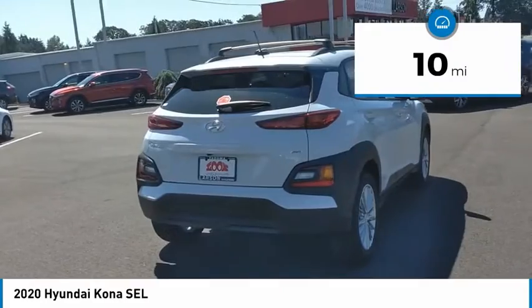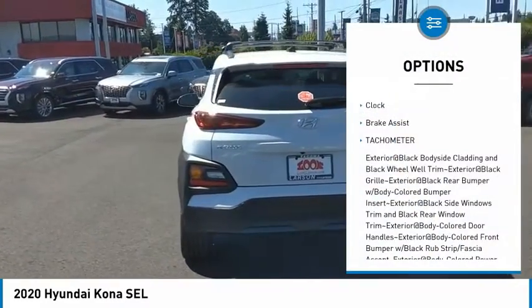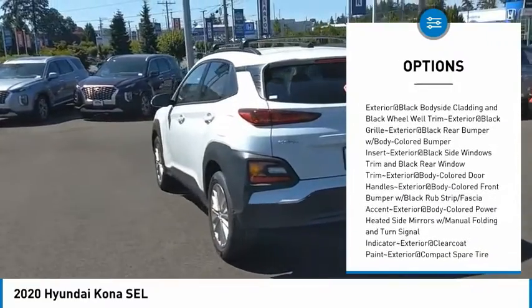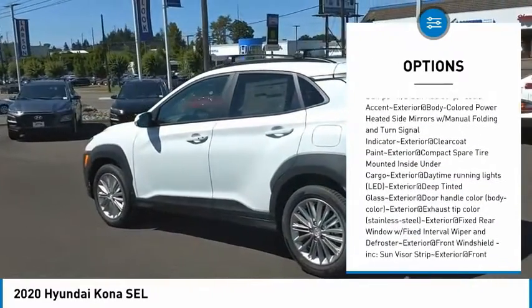This vehicle has less than 100 miles. Here are some of this vehicle's great options: clock, brake assist, tachometer. Wouldn't you look great in this vehicle? Stop in today and see for yourself.